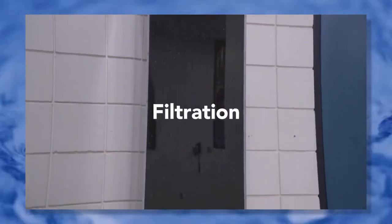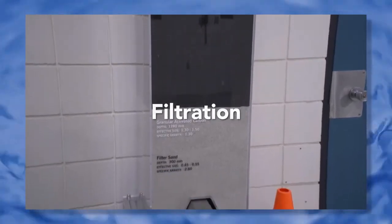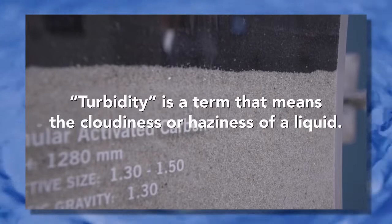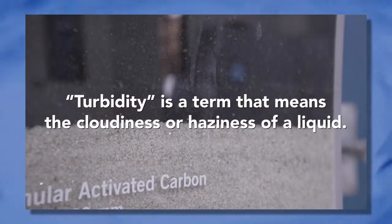Step four is filtration. The water moves through layers of sand and activated carbon to remove any remaining silt, viruses, bacteria, or other impurities. Filtration also helps to remove cloudiness from the water and make it clear — which is important for the next step.